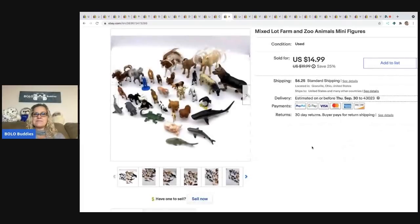The next item is a mixed lot of zoo and farm animal minifigures. I think I picked these up from multiple places and just threw them in a tote, then grouped all the animals together. I probably don't have much in it. I sold it for $14.99 and the buyer paid shipping.